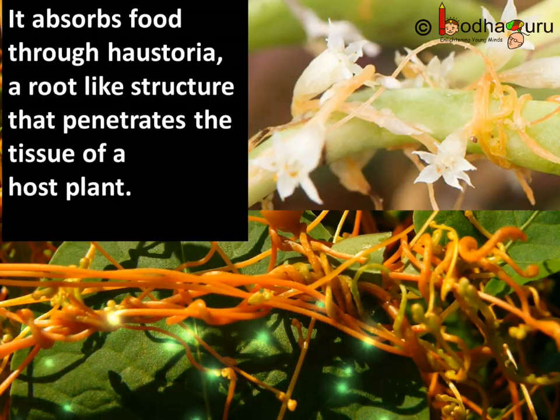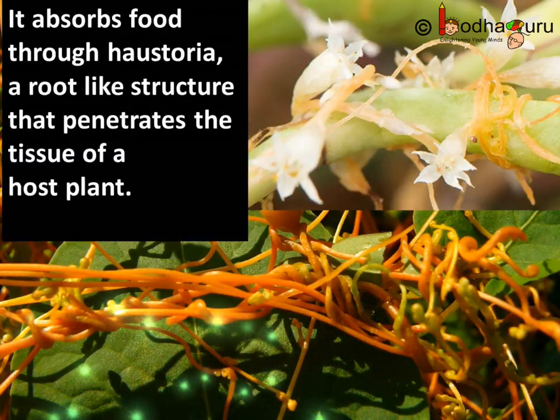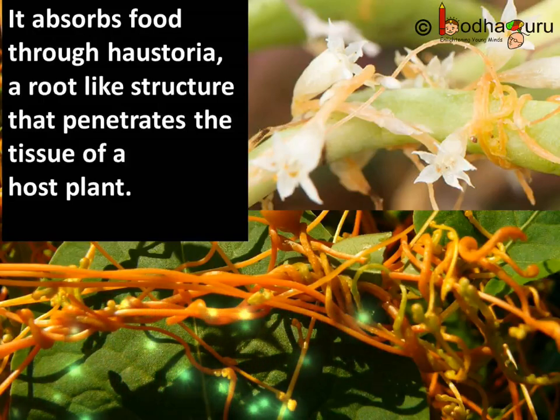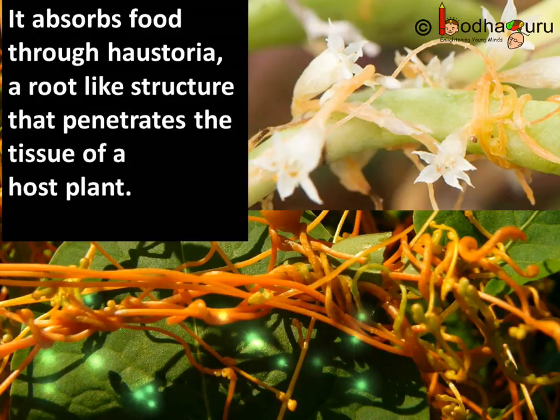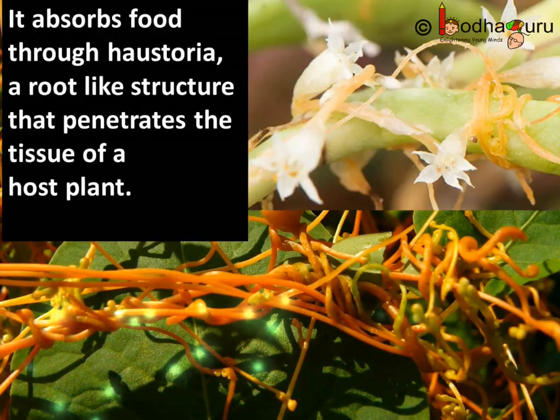So, how does the Dodder plant get its nutrition from the host plant? Well, it absorbs food through haustoria. And what are haustoria? These are root-like structures that penetrate the tissue of a host plant.